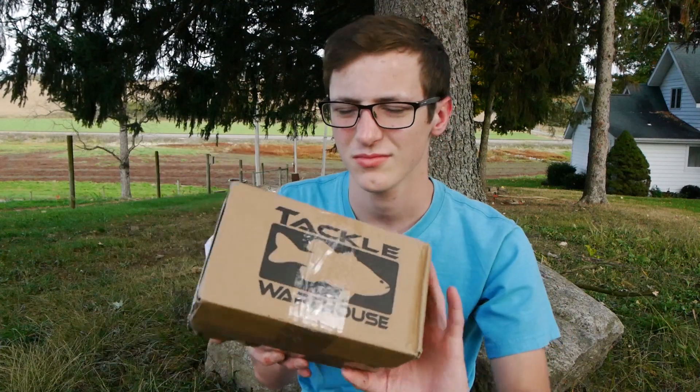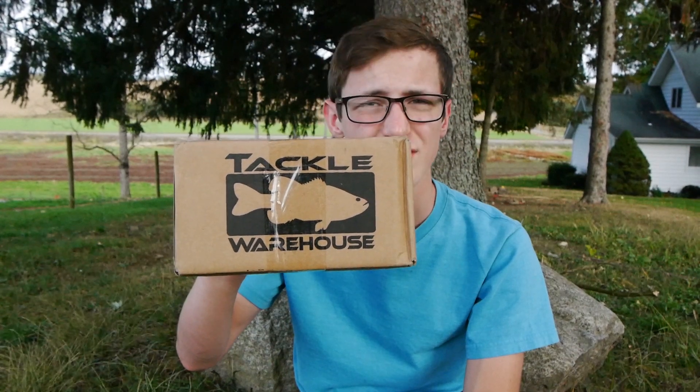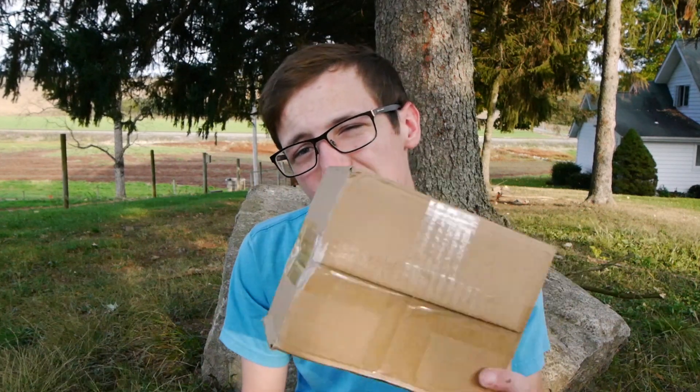Hey guys, what's up? Brendan Miller here back with another Tackle Warehouse unboxing. I got about $54 worth of stuff off Tackle Warehouse. All of these are hard baits, and I got these kind of for the fall season. Right now the fishing is really good, so I got a bunch of stuff that will hopefully help me catch fish this fall.